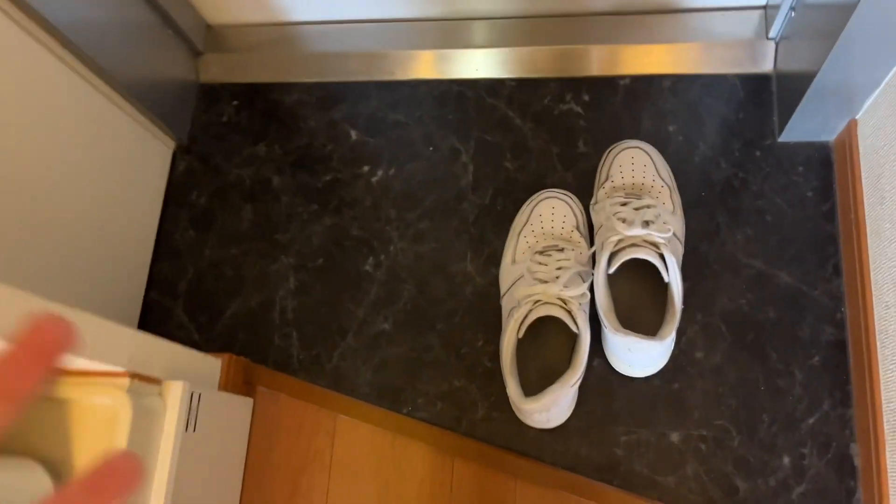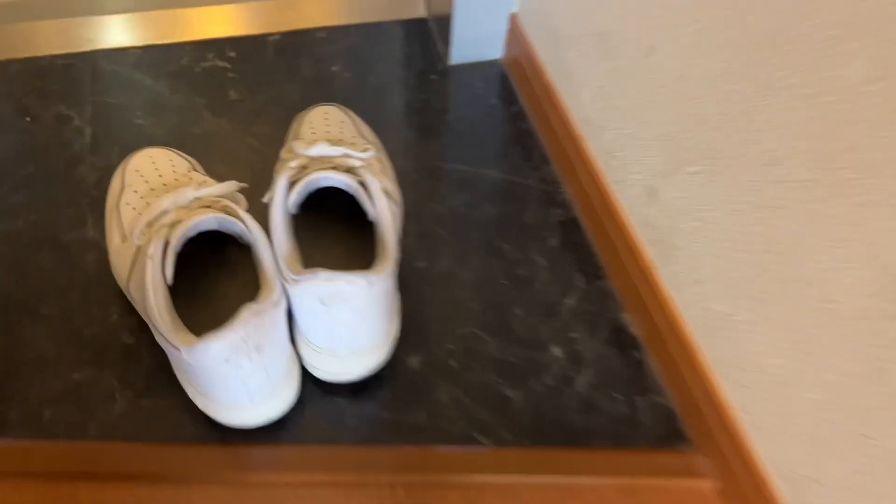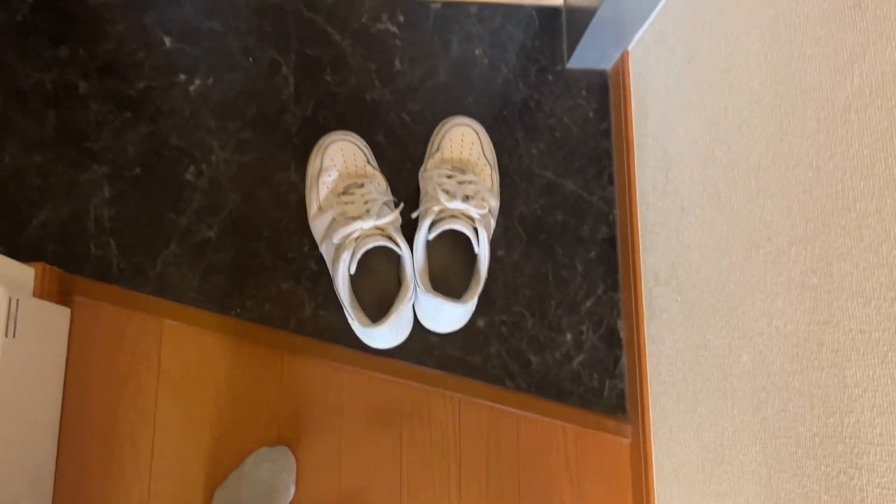We have this small space right here — I usually just keep my shoes right here. It's well-known already, right, in Japanese houses you pretty much take your shoes off before coming in. Also, something to note: if you're going to visit a house, you want to leave your shoes facing outside the door. That way it's just easier to get them on and be ready to go.